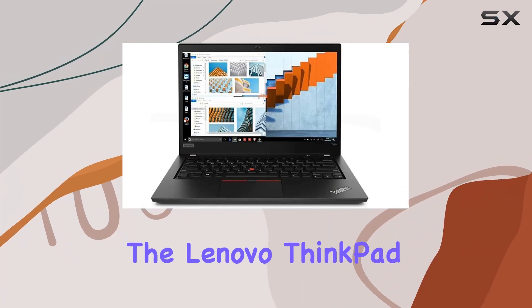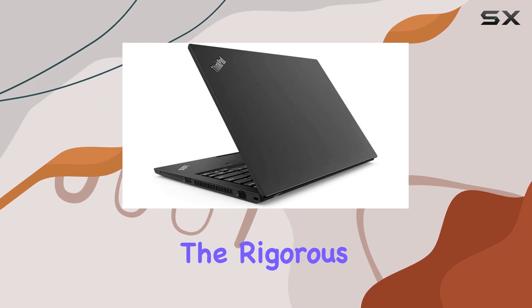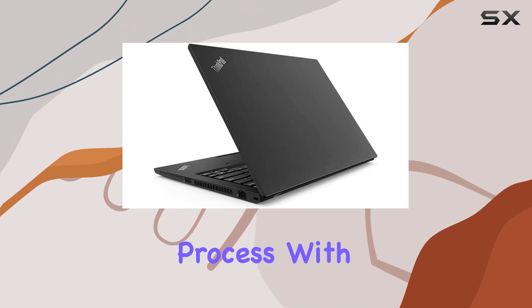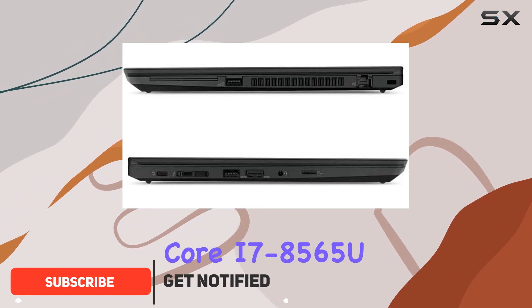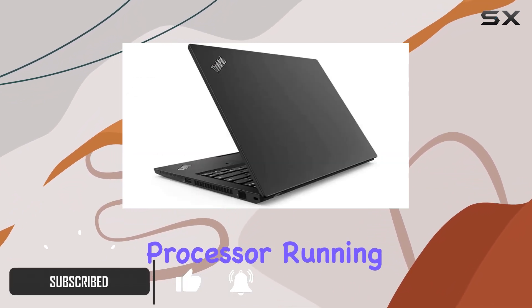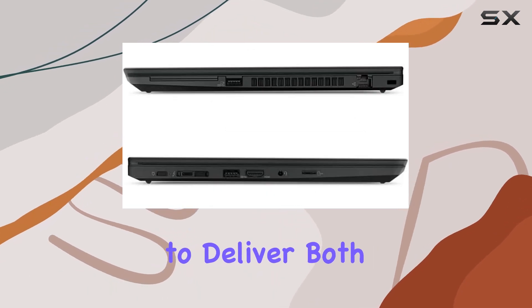Today, we're delving into the Lenovo ThinkPad T490, a powerhouse of a laptop that has undergone the rigorous certified refurbished process. With a sleek 14-inch FHD display, powered by the Core i7-8565U processor running at 1.8 GHz, this machine promises to deliver both style and substance.